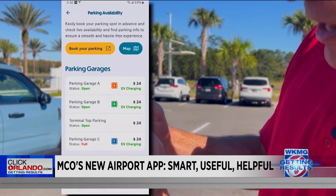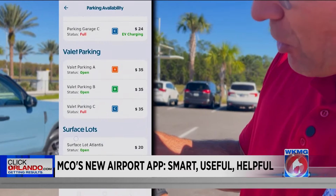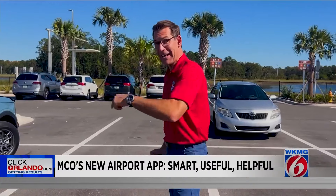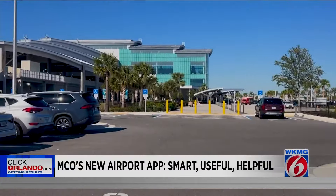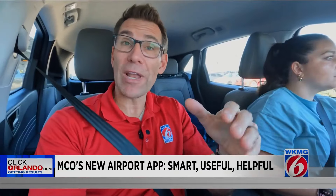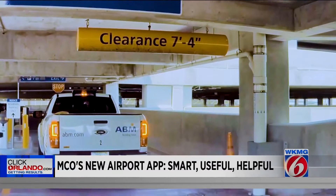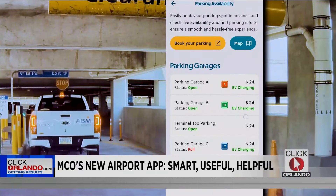In the middle of the screen is parking availability, and this is huge because it shows which lots are open, which lots are full, and how much each of them costs. This is for every single lot on airport property, including the surface lots — the newer ones just across the street from the train station. Do not forget about these. MCO lets you reserve a space ahead of time for Terminal C, so you'll make sure you get a space.